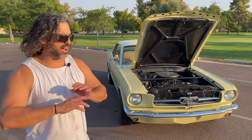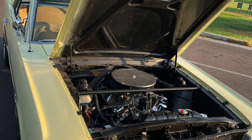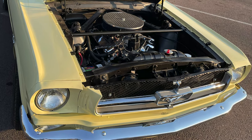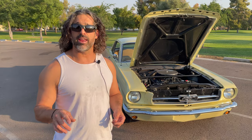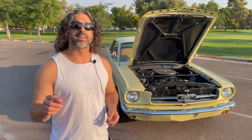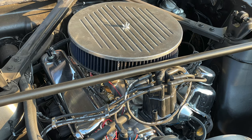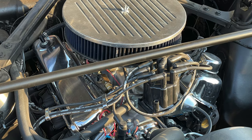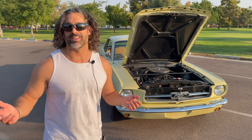It was a stock motor, stock intake, all that stuff, air filter. I wanted a little bit more power, and I had too much money in my pocket, so I found a 289 V8 off Craigslist from a 1966 Fastback Mustang. It came with the transmission as well - a C4. I picked those up for $750, which is a great deal.